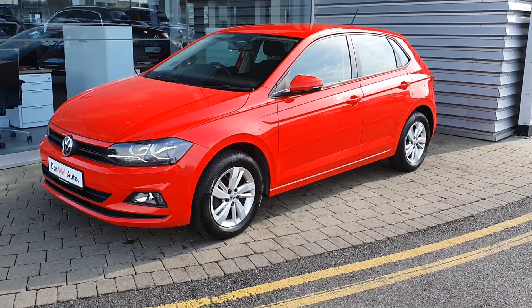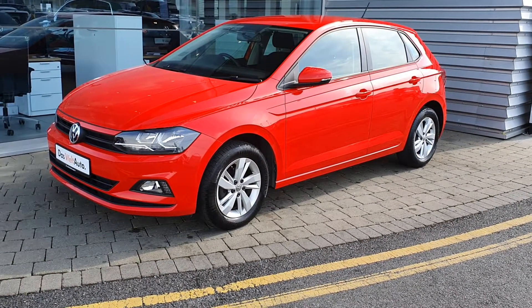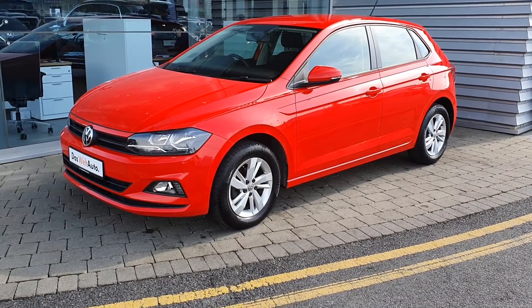If you have any questions or would like to book in for a test drive, call one of our sales team today on 01864 7704. Thank you.